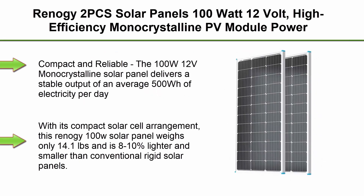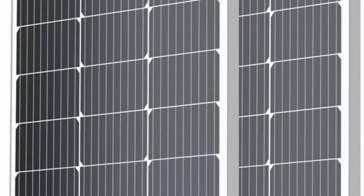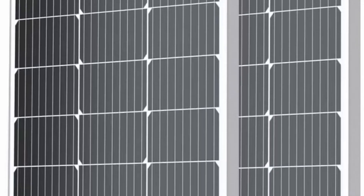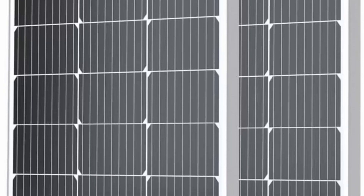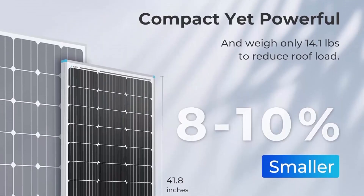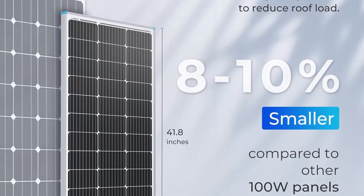Top 4: RENAG 2 PCS solar panels 100W 12V, high-efficiency monocrystalline PV module power charger for RV, marine, rooftop, farm, battery, and other off-grid applications — 2-pack 100W. Compact and reliable, the 100W 12V monocrystalline solar panel delivers a stable output of an average 500Wh of electricity per day, depending on sun availability. This RENAG 100W solar panel weighs only 14.1 pounds and is 8–10% lighter and smaller than conventional rigid solar panels.